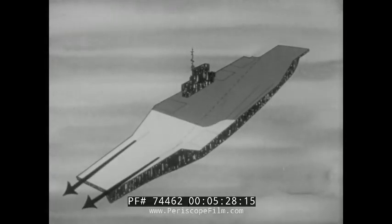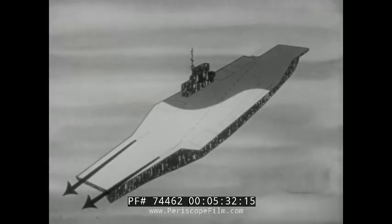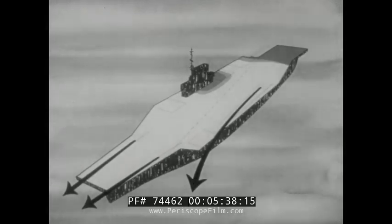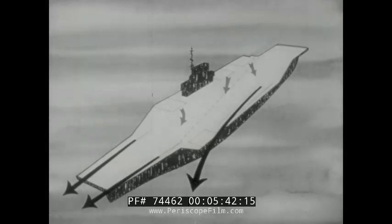Re-spot the airplanes aft to uncover the forward catapults. Start launching, feeding the forward catapults as soon as practicable with airplanes spotted on the port side, in order to uncover the angled deck catapults. Then launch from all catapults; as the pack thins out on the flight deck, move hangar deck aircraft topside to feed the catapults.